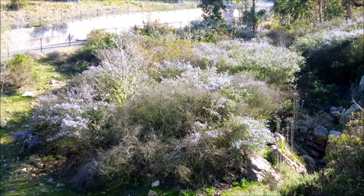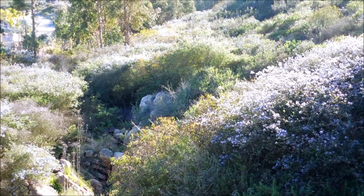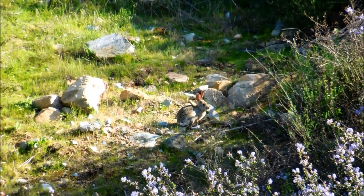I was under the impression that chamise — or chamise, as different people pronounce it different ways — was the dominant chaparral plant of this biome, but apparently that's not what this is at all.